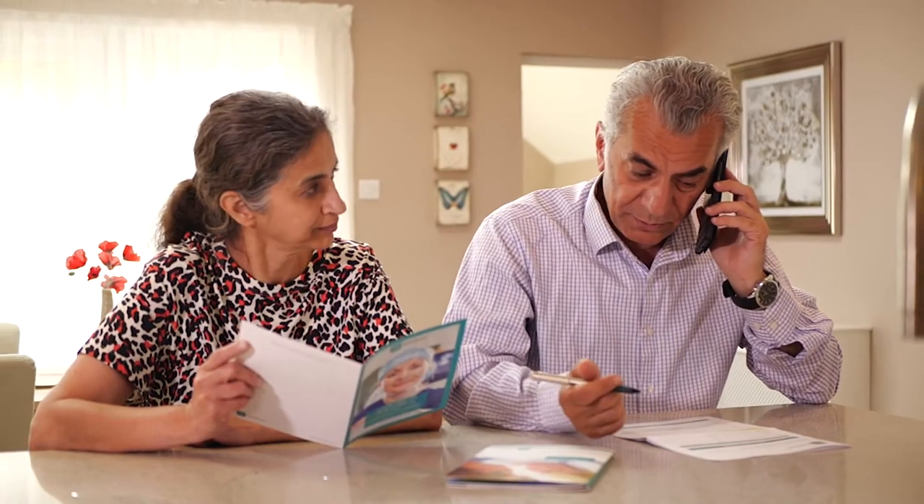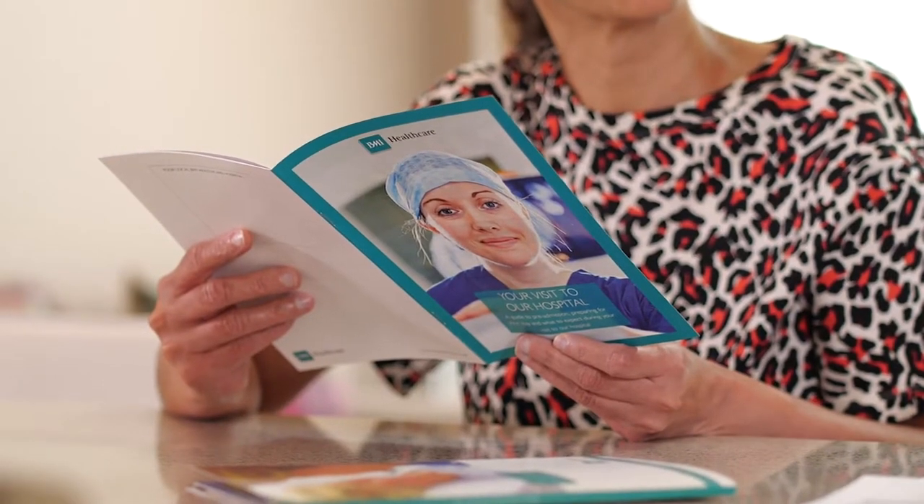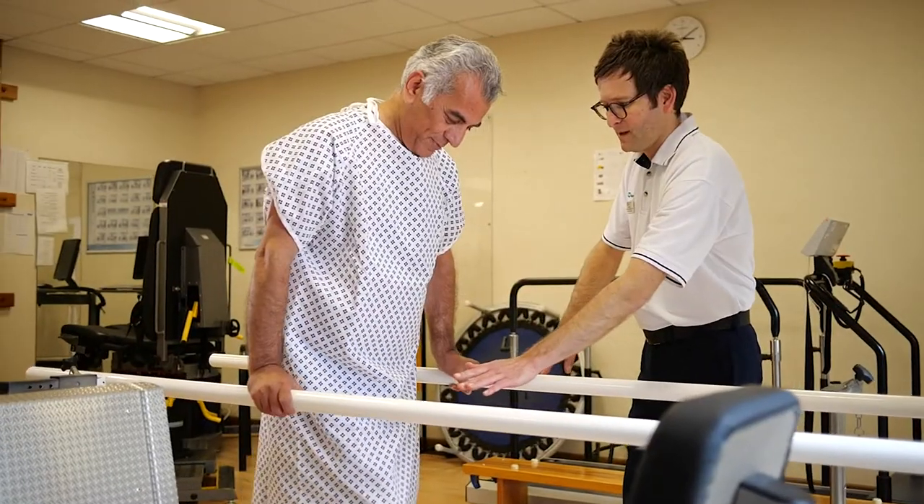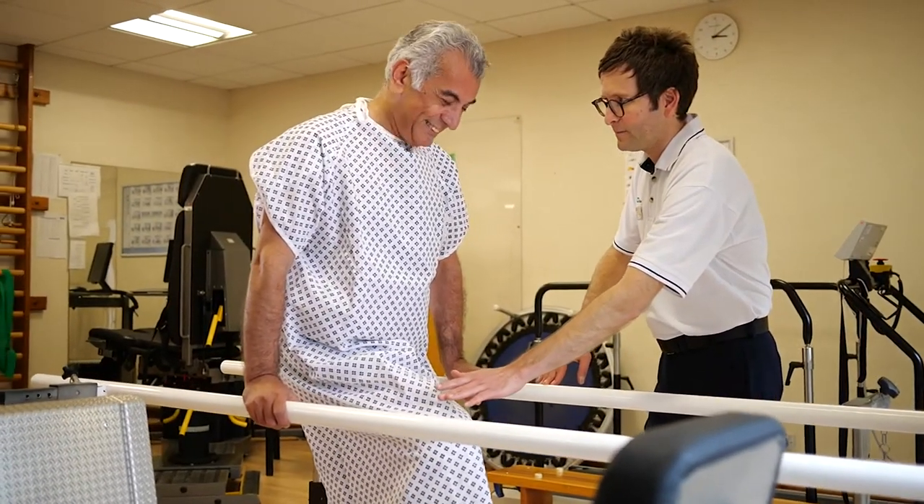We want you to feel as prepared as possible for surgery. By understanding what to expect, you can feel safe and assured throughout your hospital stay and know how to maximize your recovery from surgery.